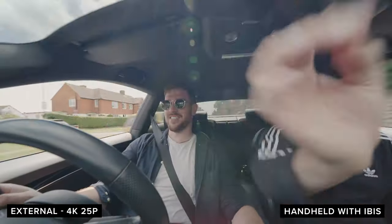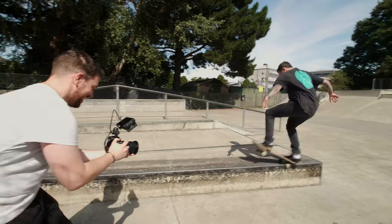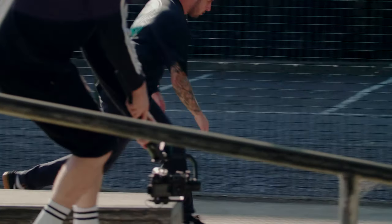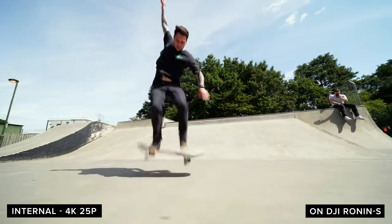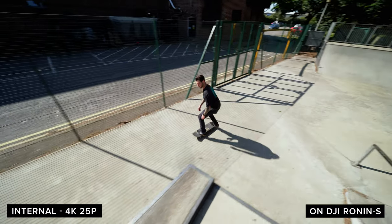We got a chance to shoot over the weekend so we travelled down to Chichester skatepark and filmed with our friend Jordan. The main two setups we had were handheld and mounted onto the Ronin-S. Our primary lens was the Laowa 12mm — we have just released our video on that so make sure you check it out. We recorded both internally and externally. Being able to record 4K 10-bit up to 30 frames a second at 150Mbps internally is quite an achievement for such a small camera, and the footage out of it looks really good.